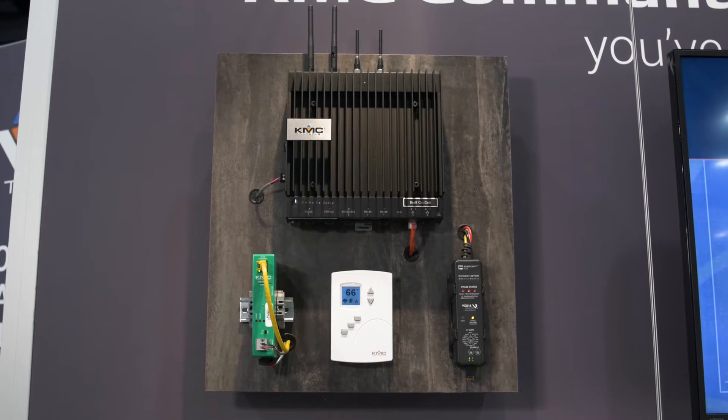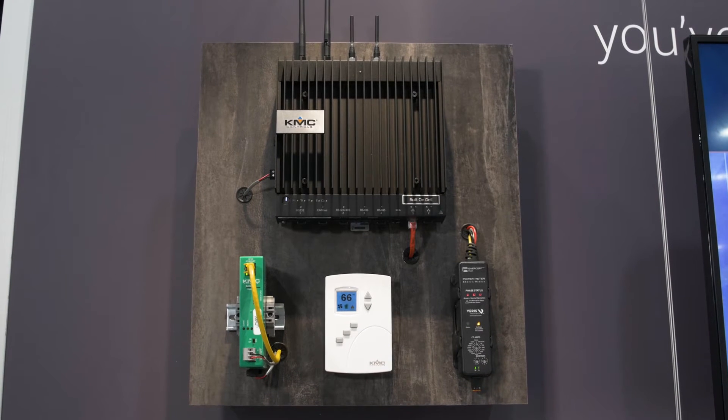We focus on our BACnet protocol — it's easy for us to discover and profile our own BACnet devices. We also have a profile server that profiles third-party devices, so it's kind of a community-based solution.